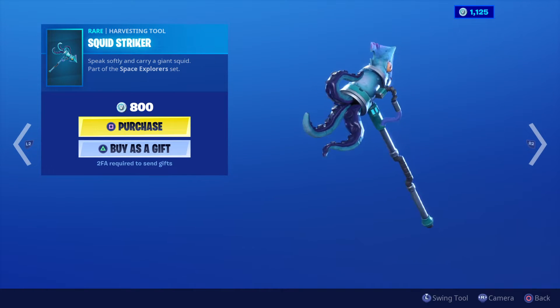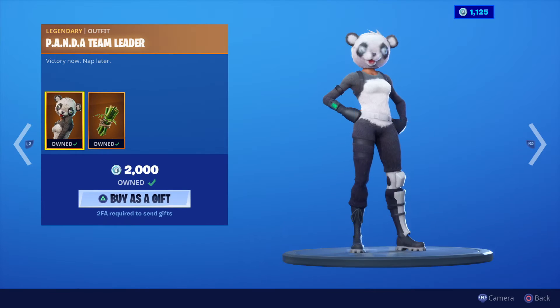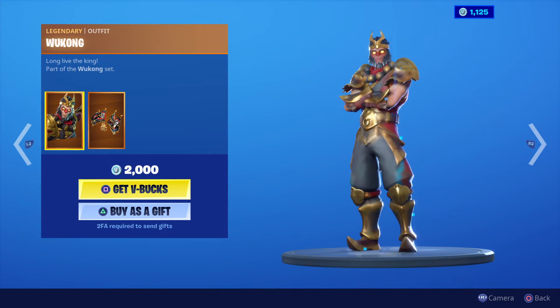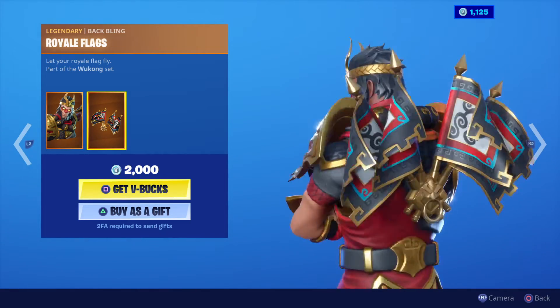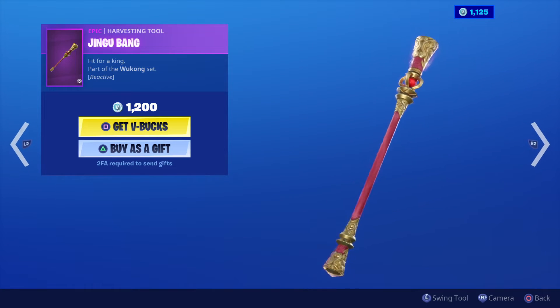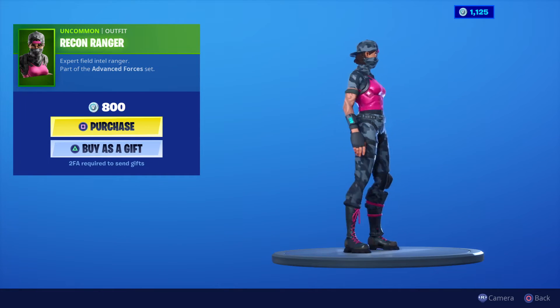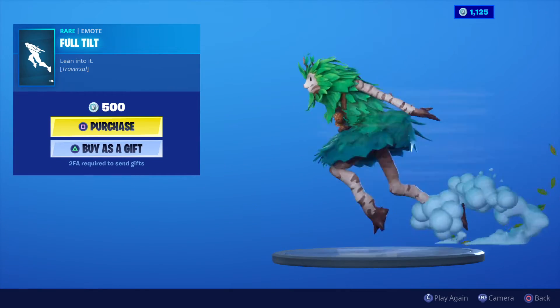There's an 800 V-Bucks item, and we've got the Panda Team Leader for 2000 V-Bucks with the back bling. We've also got Wukong in there for 2000 V-Bucks with back bling as well. The Wukong harvesting tool is in there too for 1200 V-Bucks, and we've got the Recon Ranger in store today for 800 V-Bucks.